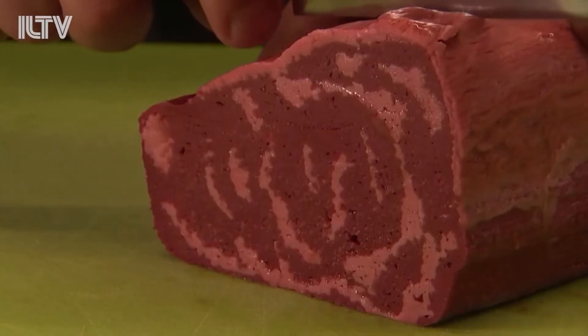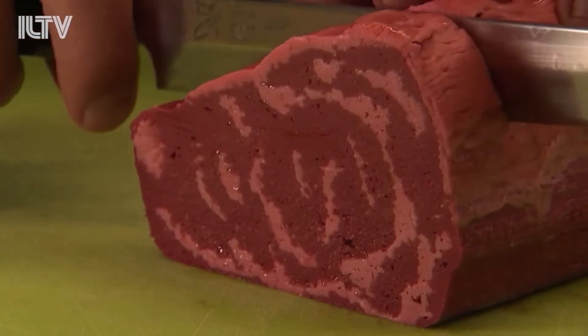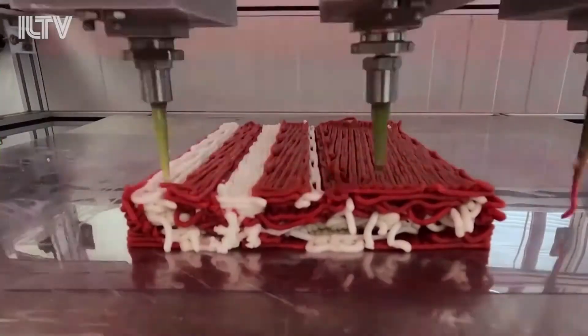Many other companies, such as Redefine Meat, are working hard to produce plant-based alternatives, but these products are unlikely to convert the die-hard red-blooded carnivores.